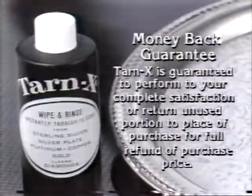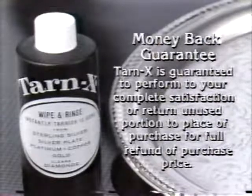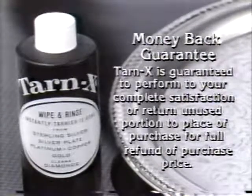So get Tarnex. It's guaranteed to instantly find the original silver, gold, brass, or copper under the tarnish, or return it to place of purchase for your money back.